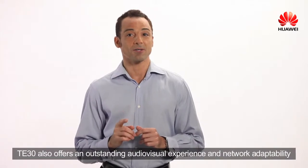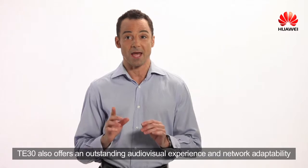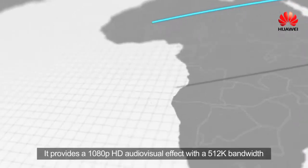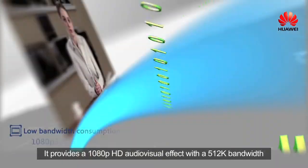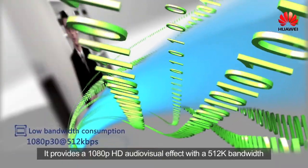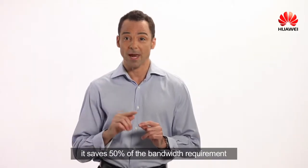TE30 also offers an outstanding audio-visual experience and network adaptability. It provides a 1080p high-definition audio-visual effect with a 512k bandwidth, saving 50% of the bandwidth requirement.